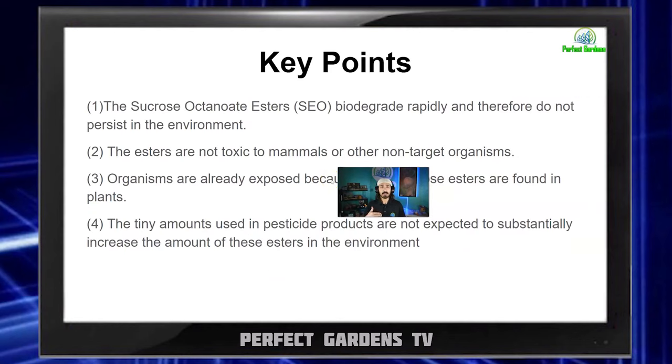Here are just a few key points on the specific chemical in Organic Shield: sucrose octanate esters — I'm going to call it SEO from this point forward. SEOs biodegrade rapidly and do not persist in the environment. All these notes I found on third-party sites like patent offices and .org websites that have nothing to do with the Organic Shield brand. The esters are not toxic to mammals and other non-target organisms. Organisms are already exposed because sucrose esters are found in plants. And just to be very clear, this pesticide actually naturally occurs in plants — I thought that was very interesting. The tiny amounts used in pesticide products are not expected to substantially increase the amount of these esters in the environment.